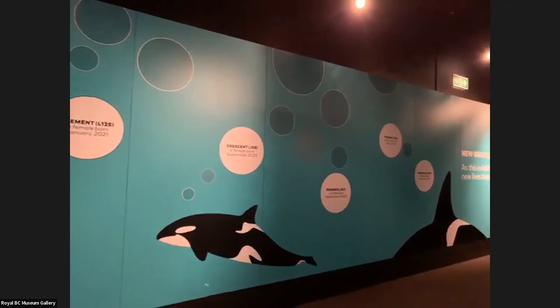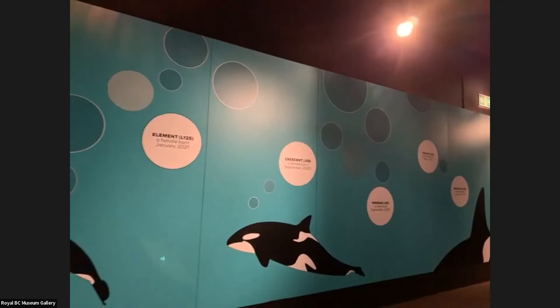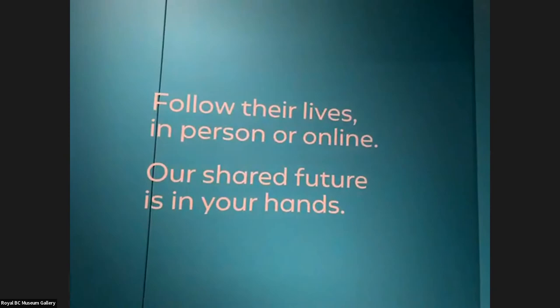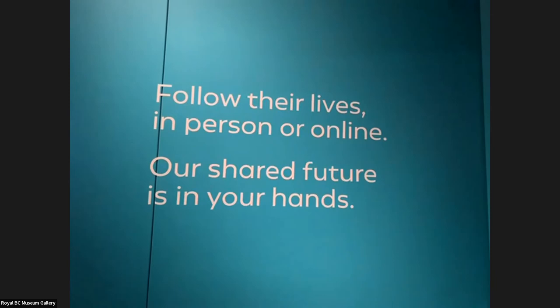Thank you so much, Mark — is there anything you'd finally like to say? I so hope people will be able to check this out, and if you can't get out to see it live, please check out every episode of this to get a sense of what's here. I was lucky enough to work on this exhibit for about three years — I was invited to consult on it — and I know how much love and care went into selecting all of this and sharing the lives of these orcas. Please do what you can to share their stories and follow their stories.